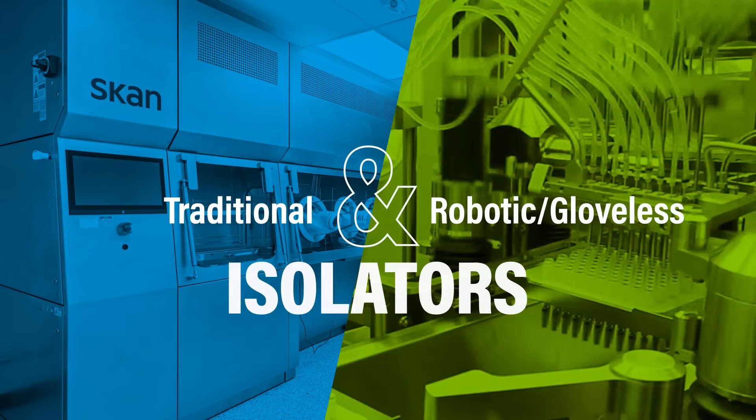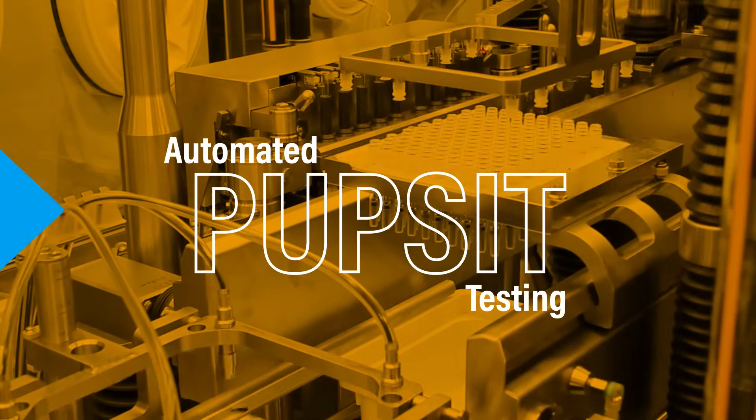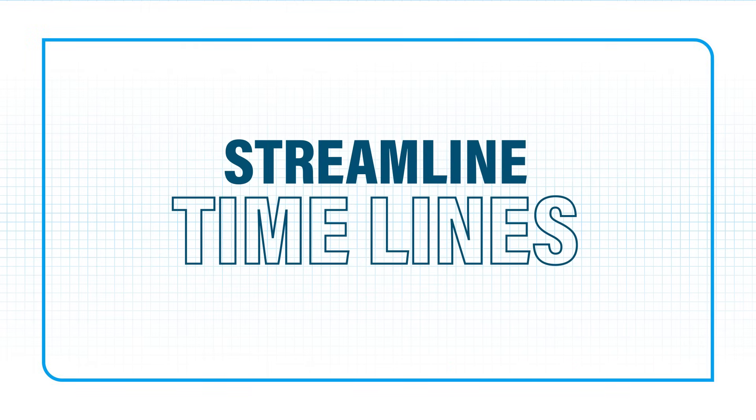Our lines include both traditional and robotic gloveless isolators. We also use automated Pup-Sit testing to ensure process control. By utilizing artificial intelligence to guide process optimization, we minimize operator intervention and streamline timelines.